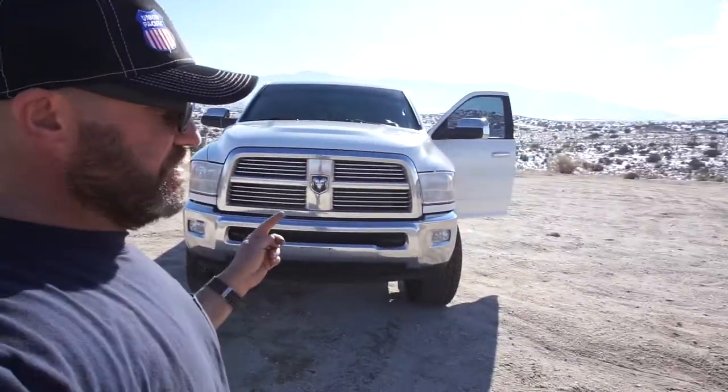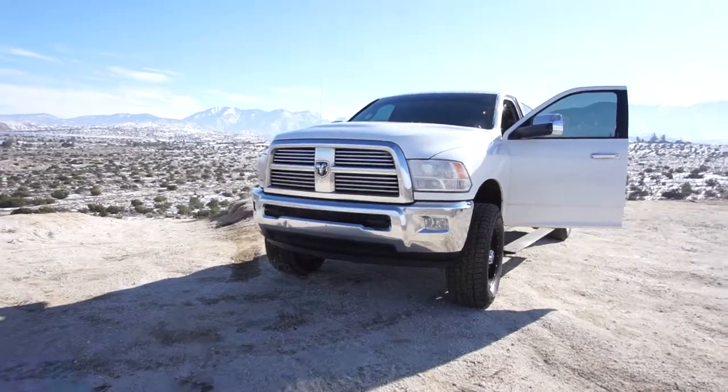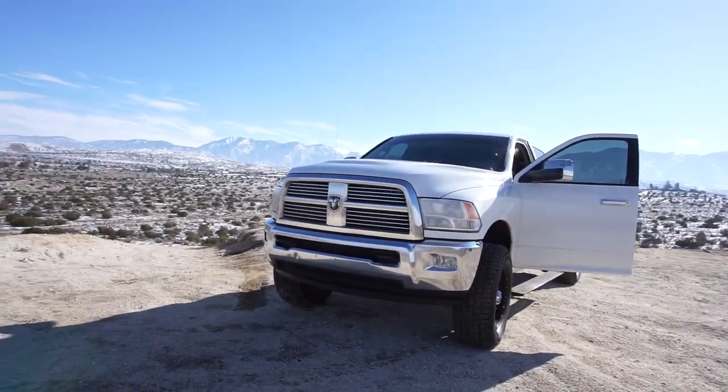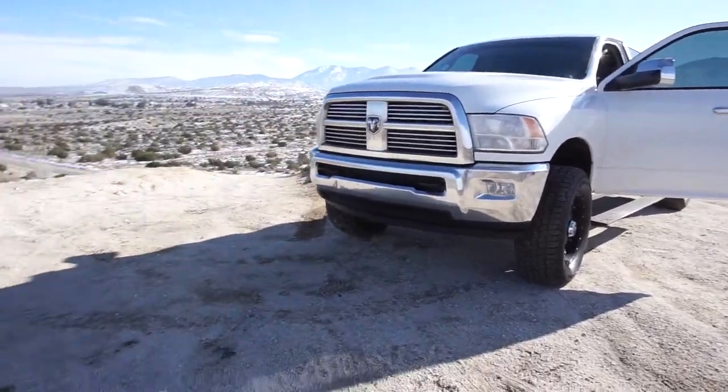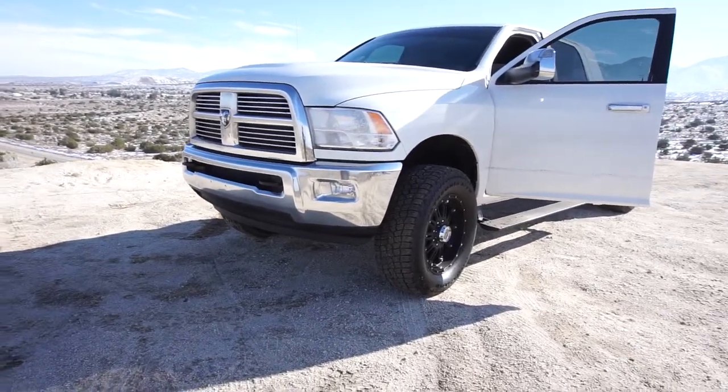We went to Yuma, Arizona yesterday, my wife and me. It took us about five hours to get there and about seven hours to get home just due to traffic — the holidays. Today's Sunday by the way. It's a 2010 Ram 2500 four-wheel drive Cummins diesel, Laramie edition.